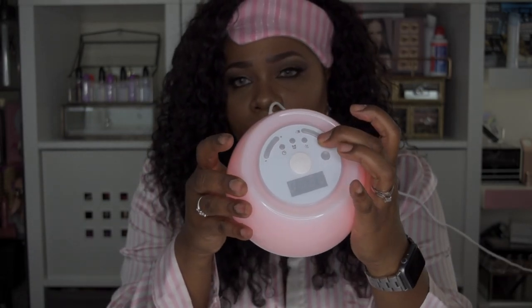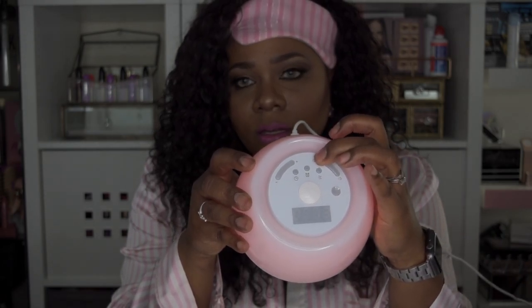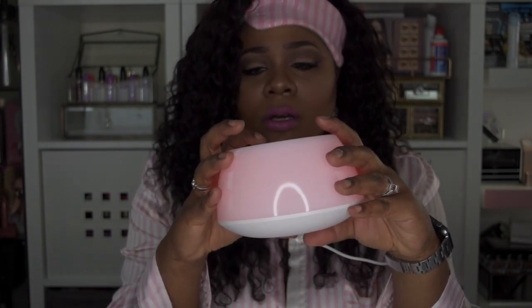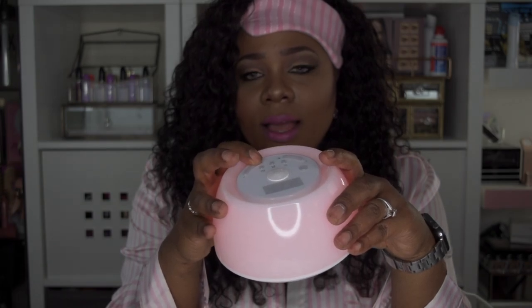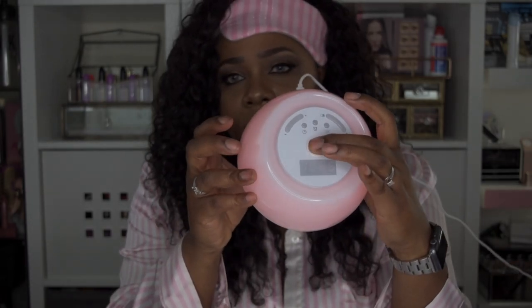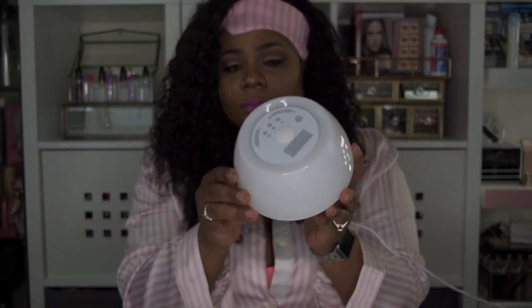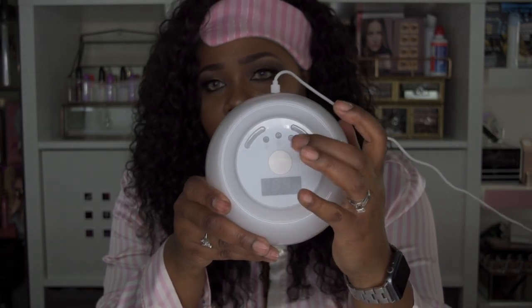You can lower and raise the volume as needed. Personally, I would put it on rain water — that's what I would use. You can also choose to use the light or choose not to use a light when sleeping. It has a timer to set the alarm, right there in the middle, and of course the snooze button.